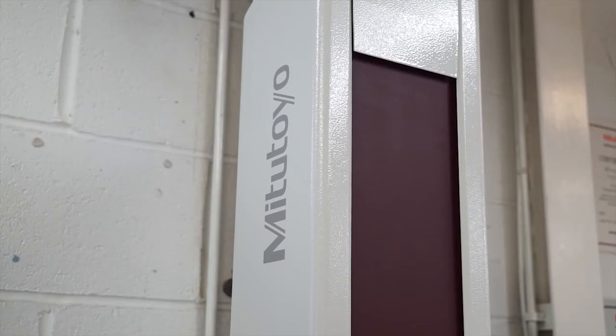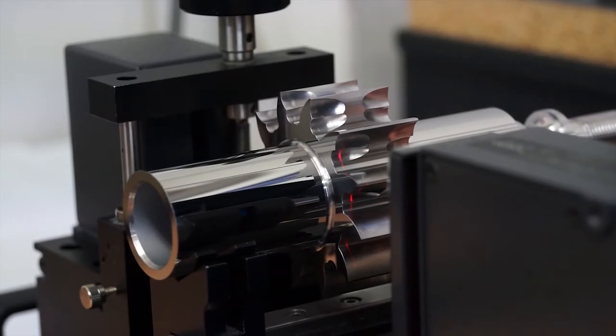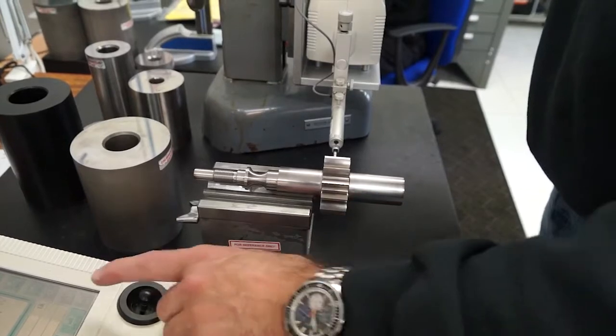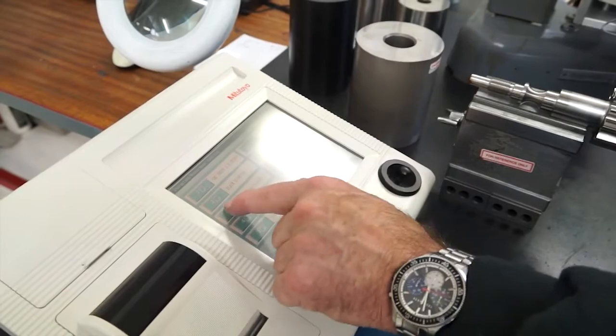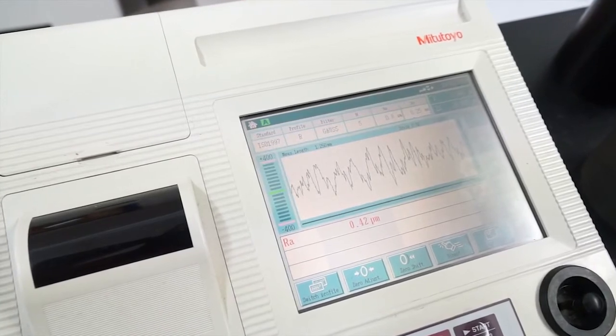Any particular reason why Mitutoyo has been the preferred supplier? We've built up a big relationship with them over the years. There are some great other suppliers out there with great equipment, but it's the whole package they give us. If we have a measuring problem on one of our machines that we cannot solve because we haven't got the technical ability, they have experts on hand. They can either talk you through it over the phone or they'll be down within a day and help us program and show us how to do things. If we have a breakdown of any of our equipment, it's usually within a day they're with us.